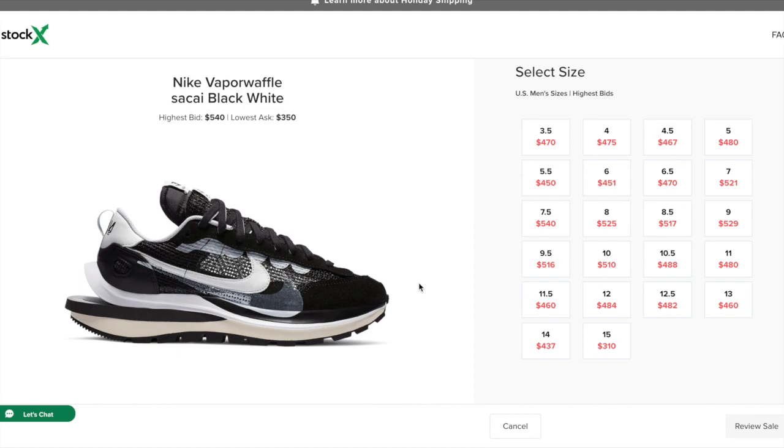After the sneaker does release, I do see the prices dropping a little bit — going to around $400 for really all sizes. I would say the best sizes are 6 to 11 in that range, but really all sizes are doing very well. Sizes in the 8 to 10 range, even 6 to 10, are upwards of $500, so that's very, very good.